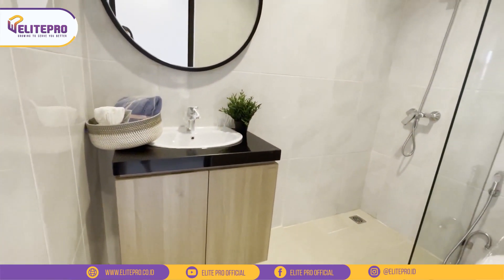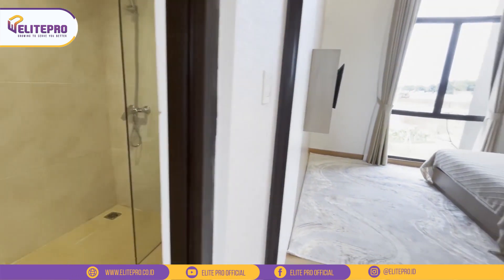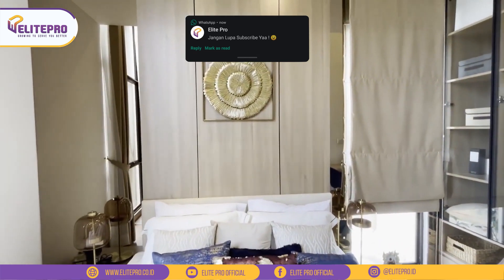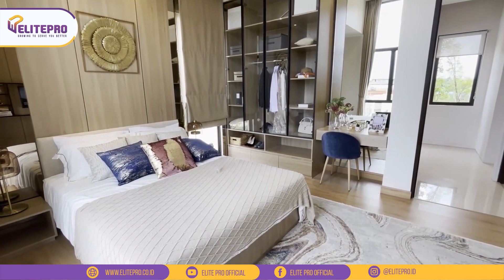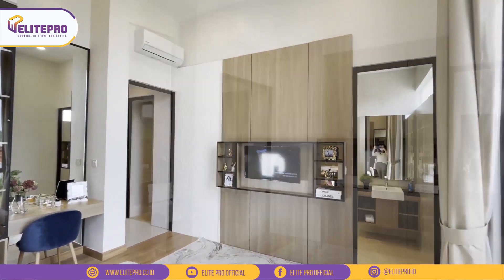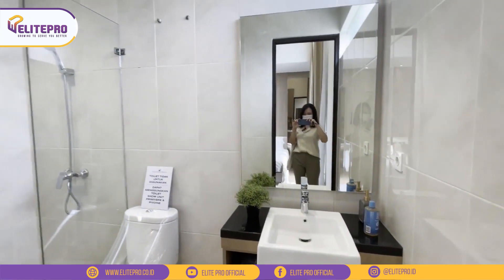Ini dia kamar mandi di lantai 2. Kurang lebih layoutnya sama ya seperti kamar mandi pada umumnya, ada wastafel, shower, dan juga closet. Dan inilah master bedroomnya. Teman-teman bisa lihat ya kamarnya ini lega banget, nggak bikin sumpek. Lemari juga muat 4 pintu dan masih bisa taruh meja rias juga. Jarak antara kasur dan dinding TV juga masih sangat luas. Desainnya juga bagus banget karena terlihat minimalis dan juga mewah. Di master bedroom ini juga terdapat kamar mandi khusus dengan wastafel, closet, dan juga shower.